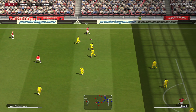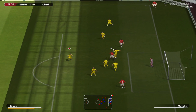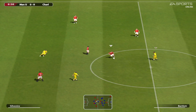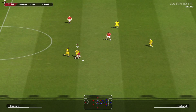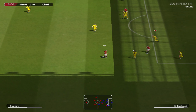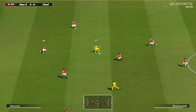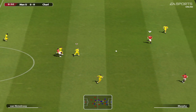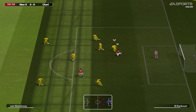Van Nistelrooy. Van Nistelrooy. Now then. Rooney. Rooney. Can he get the final ball in and the final shot? Holland. Nice little ball inside. Wins the ball at the back. Scholes. Played on. Can he finish? Crucial tackle.